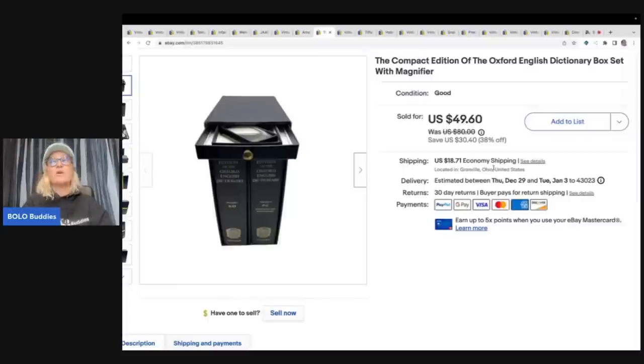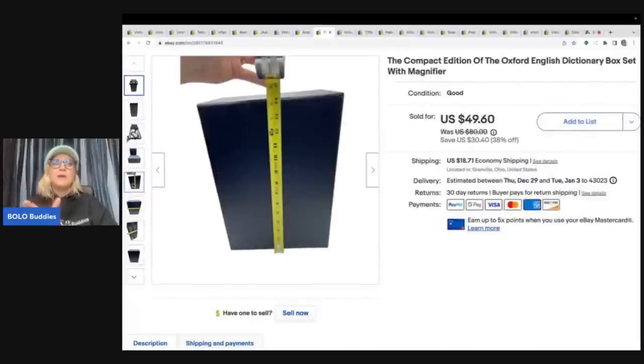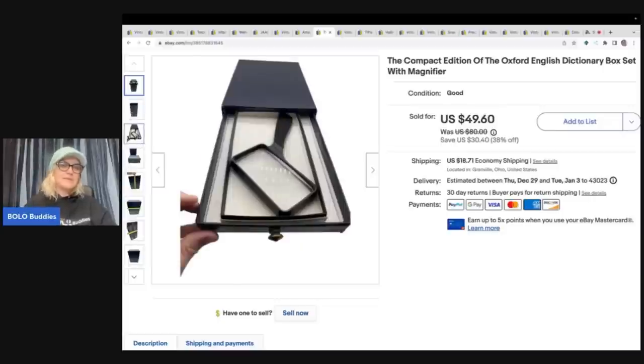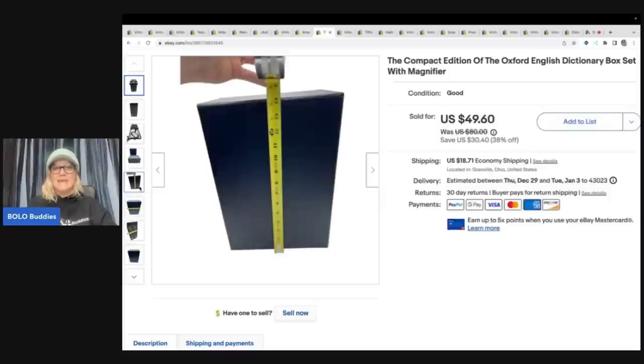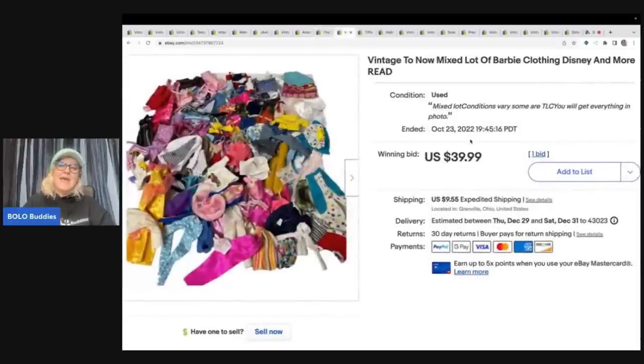I picked this one up because of Primetime Treasure Hunter and Mindful Recycle — two awesome YouTube channels. They pick up these items that are encased in a box set. Terry from Mindful Recycle has sold so many of these for crazy money that I just grabbed it for a buck. I sold it for $49.60 plus shipping and it flew out of my store. It's got a cool little magnifying glass at the top.